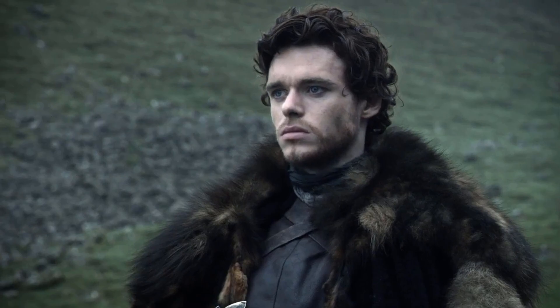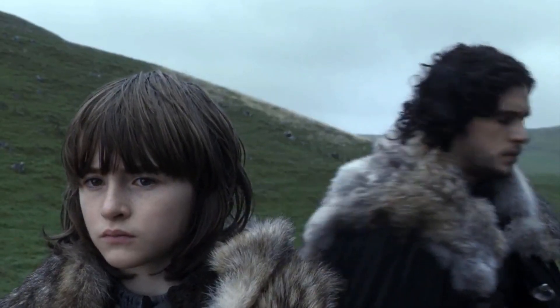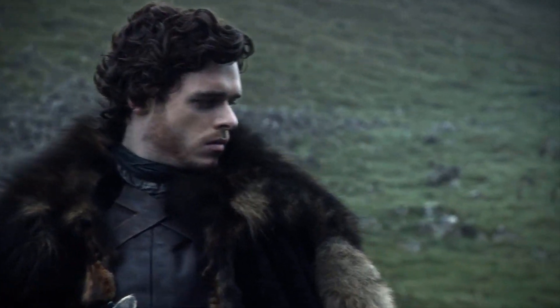Is a headless CMS better than WordPress or a custom CMS? Let's see the two sides of this debate.